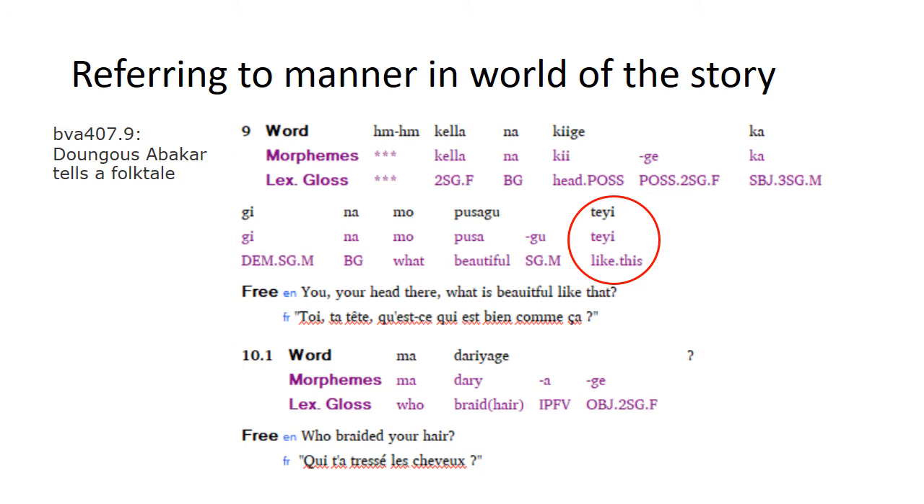This is another example of using tei as a manner demonstrative to refer to manner, but in this case a manner that's obvious in the world of the story. One animal says to another, 'Your head there, what is beautiful like this?' The manner being referred to is the way in which the animal's head is beautiful, which becomes clearer in the next sentence when they ask, 'Who braided your hair?' So tei refers to the specific manner in which the hair was braided that makes the head look beautiful.